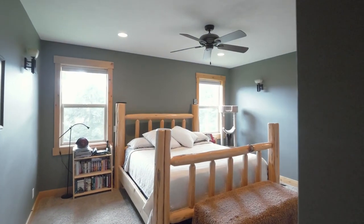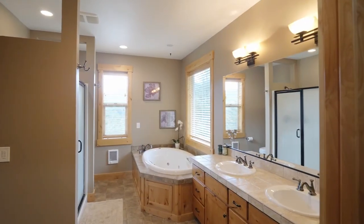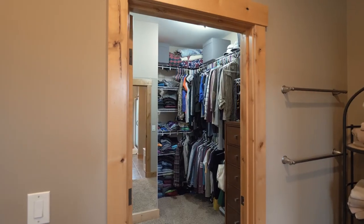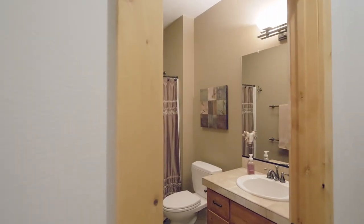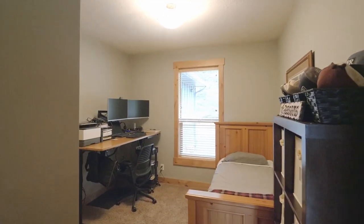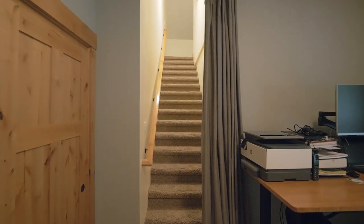You'll find a main level primary suite with an elegant ensuite bath, one of two laundry rooms, and another bedroom or den on this level with stairs to a spacious loft.